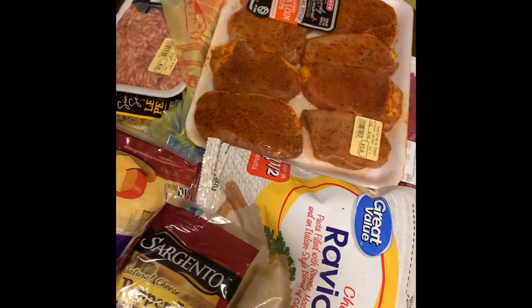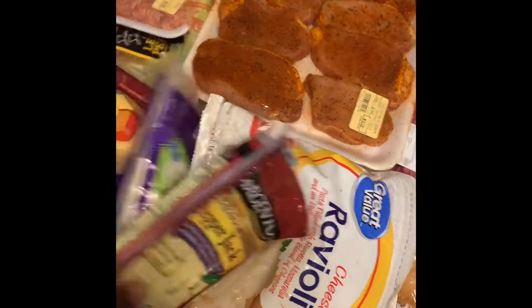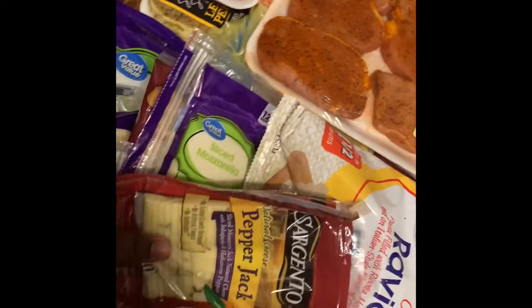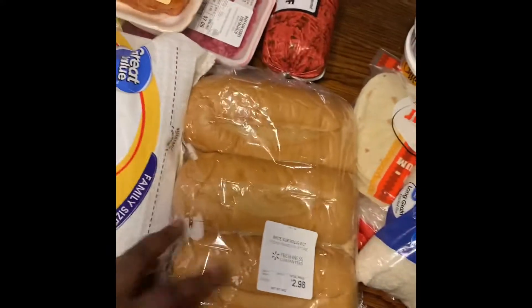Okay, I'm gonna start from this end — the variety of cheese. I had all these from Walmart. We're gonna have pepper steaks and everybody likes different cheese. The mozzarella cheese is for the ravioli bake, and these are the raviolis for the ravioli bake.